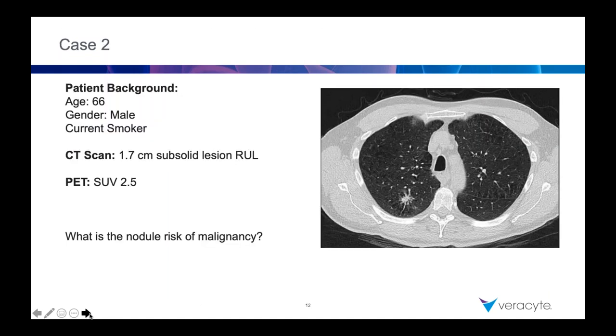Let's go to another case — a 66-year-old smoker with a 1.7-centimeter sub-solid lesion in the right upper lobe and a PET SUV of 2.5, which is right in that in-between, not-so-scary category. It's not an SUV of nine, nor is it an SUV of one. What's the nodule risk of malignancy here? Let's go to the polls and see what our group thinks.